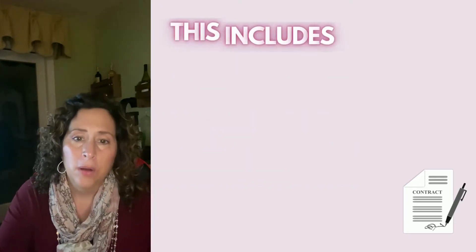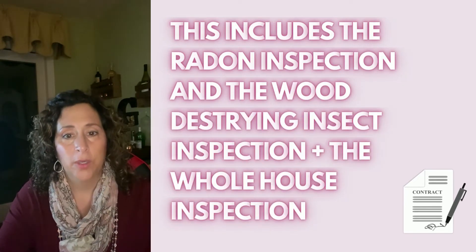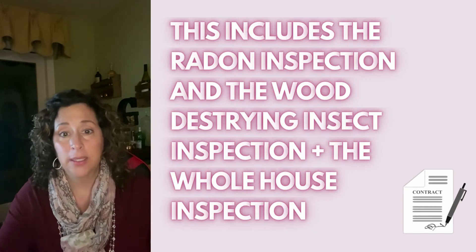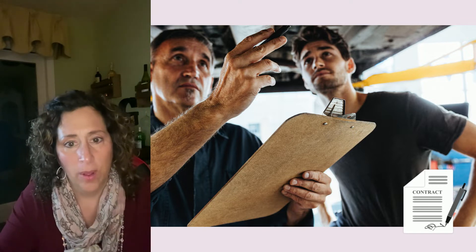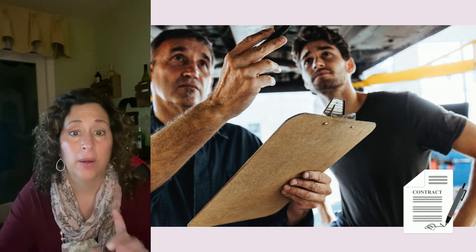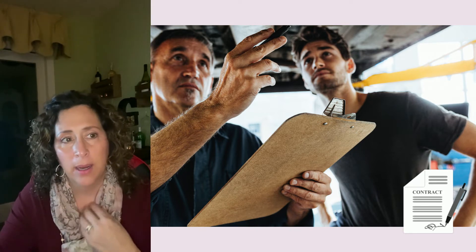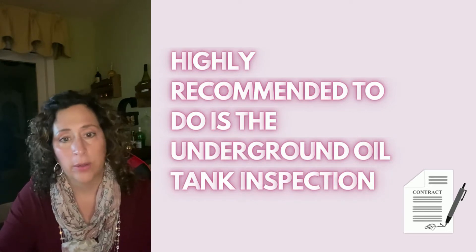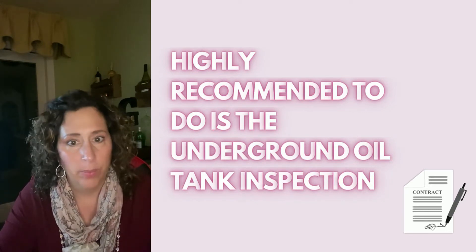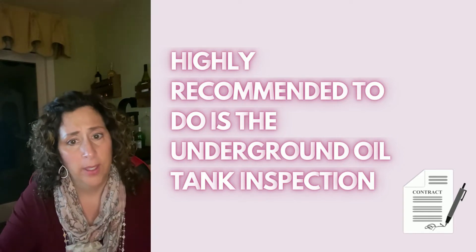The home inspection typically includes the radon inspection, the wood destroying insect inspection, plus the whole house inspection. You could find one company that does all three. I highly recommend also getting the underground oil tank sweep — or underground storage tank sweep — especially if the house is older.